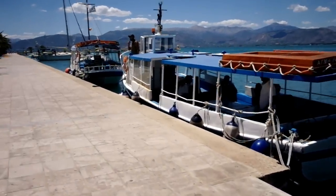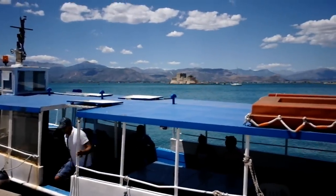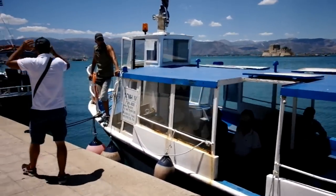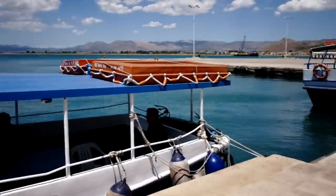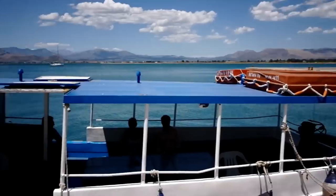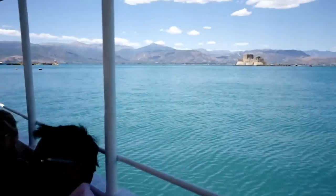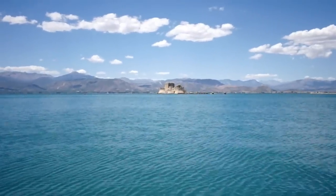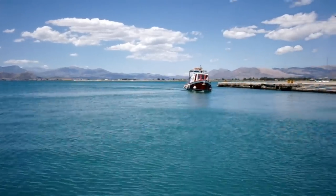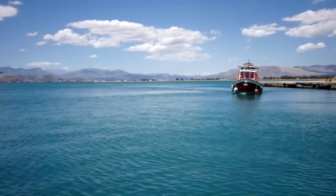Here's our boat, leaving in a couple of minutes so let's get on. You can see the fort of Burtzi right there in the distance, and that's where we are headed. It's leaving at 2 o'clock. Here's the port of Nafplio and the marina beyond that. Here's the absolutely beautiful Venetian fortress of Burtzi right there in the distance. You can see one boat returning from the fort and we have just left.